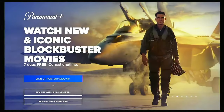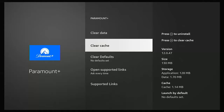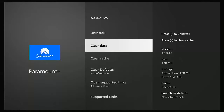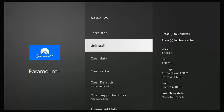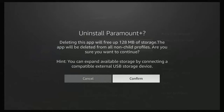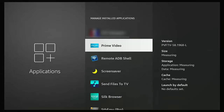What if that still hasn't worked? Go back to the app settings screen. Go down to Force Stop, middle button, then Clear Cache, middle button, then Clear Data, middle button twice. Then go up to Uninstall, middle button. Make sure Confirm is highlighted, press the middle button, and let the application uninstall.